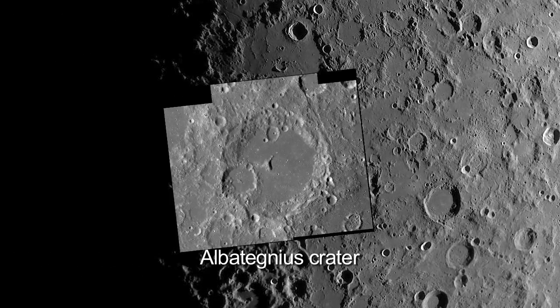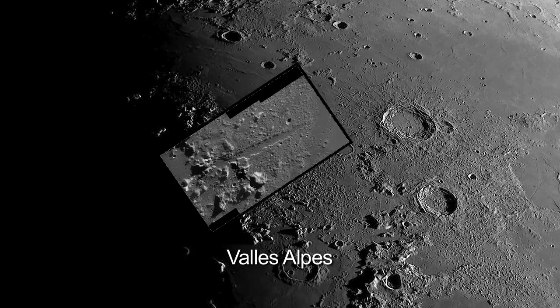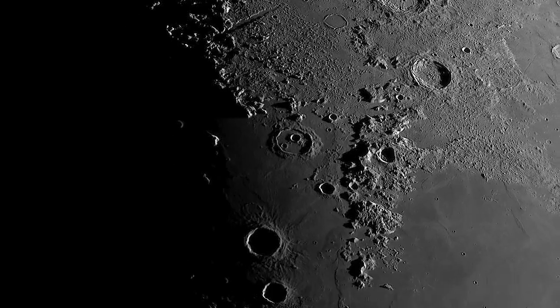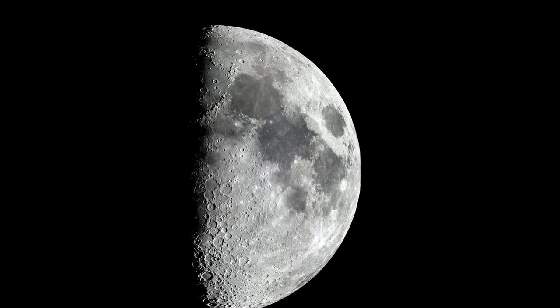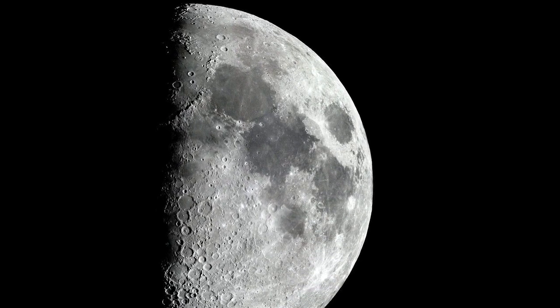This is a night when many of the most familiar lunar features are visible, including the landing sites of some of the Apollo lunar missions. You can even hold your own Observe the Moon event, and you don't even need a telescope.